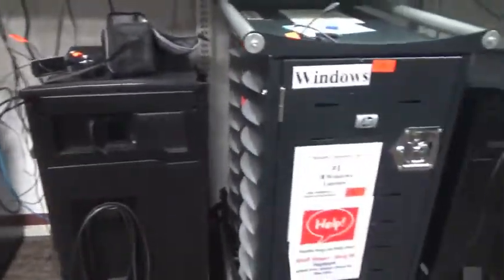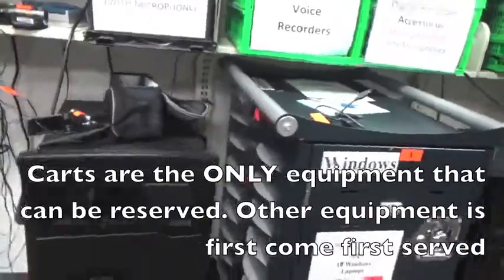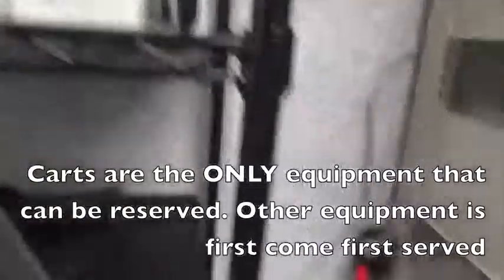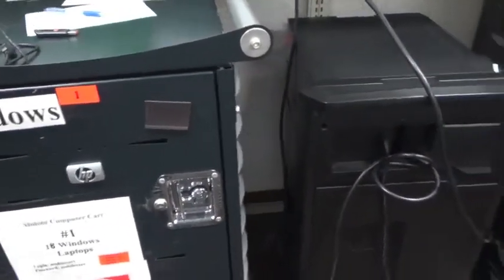For the laptop carts and the two iPad carts, people can reserve these carts for a certain day or week by filling out a card with when they want to reserve it, putting it in one of these slips, and these will magnet to the front of the cart so we can see if somebody has it reserved for a specific time.